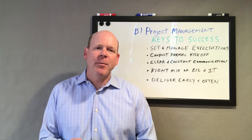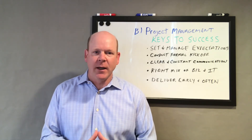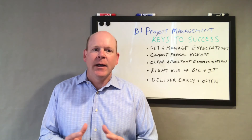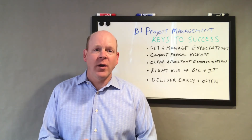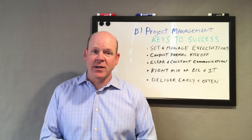Next, at the very beginning of the project, take time to put together a formal project kickoff meeting. Put together a nice deck and an agenda and execute that with all the key stakeholders present. This will help set those expectations up front.